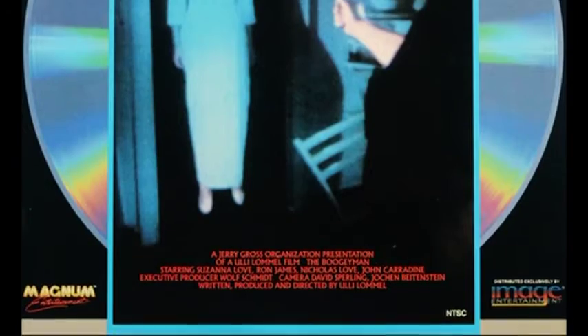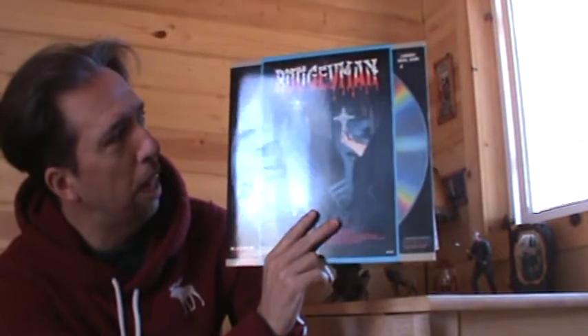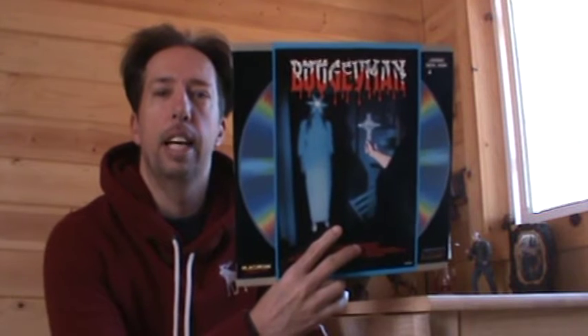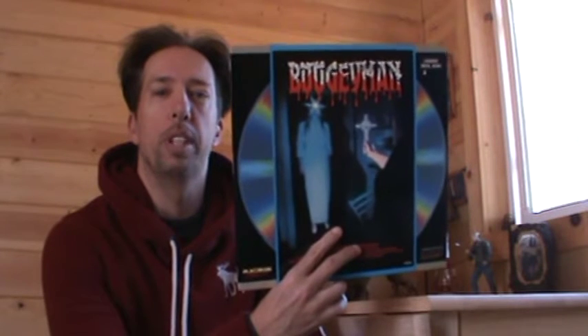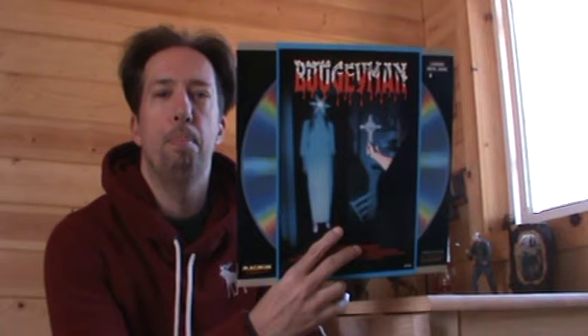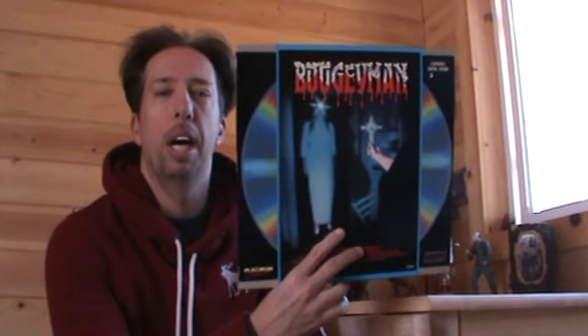Other than that, I think this Laserdisc artwork is kind of fun. And if you look on the case here, on the top corner, you've got Laserdisc and not only that but digital sound. Whoever thought in 1990 you'd be able to experience Boogeyman with digital sound — digital mono sound — but here's proof of it right here. You can see Boogeyman on Laserdisc with digital mono sound.